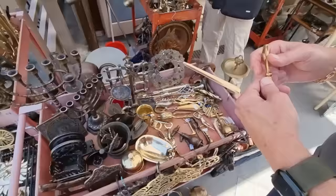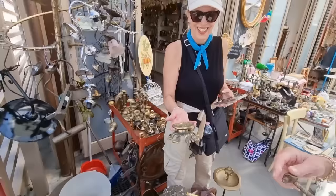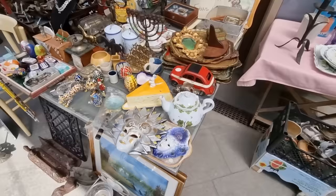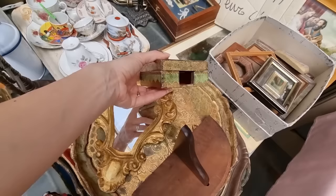You can leave everything you have here in Florence and put that in your suitcase. I like this mirror even if the golden color is too bright, and this is a traditional Florentine craftsmanship.